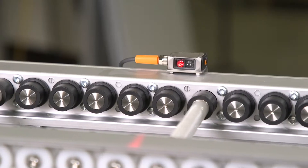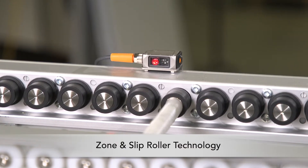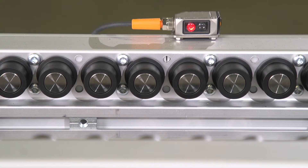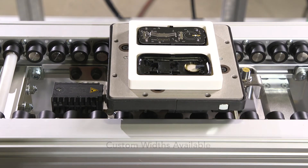Featuring two roller options: zone rollers provide non-contact zone control for simplified traffic control, while slip rollers are ideal for accumulation with minimal back pressure. Pallets are available in industry-compatible sizes and can handle loads up to 18 kg.